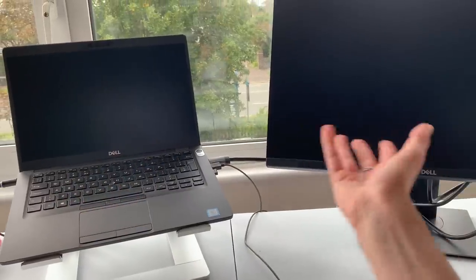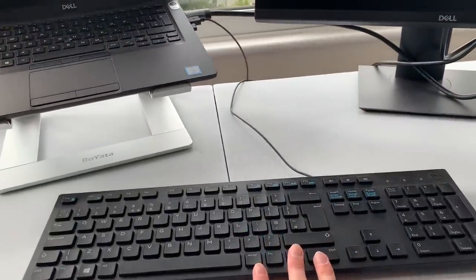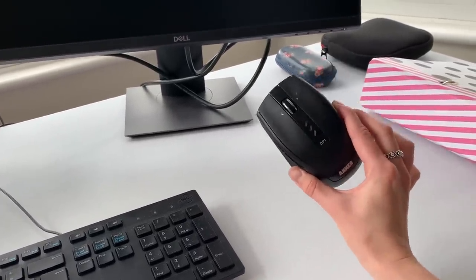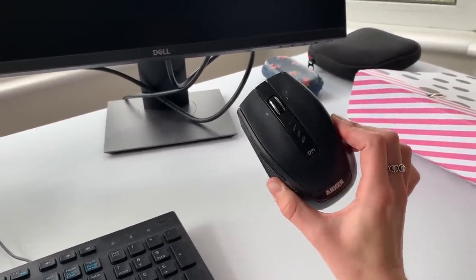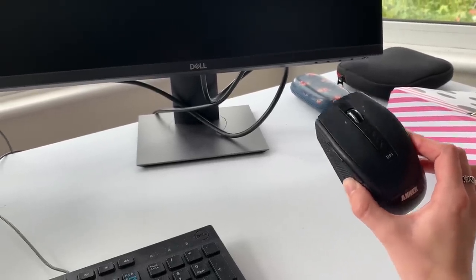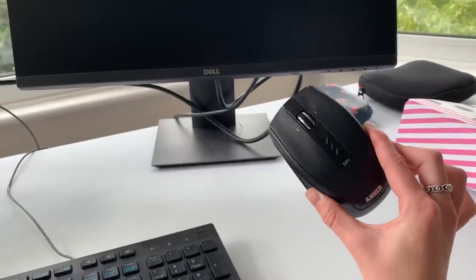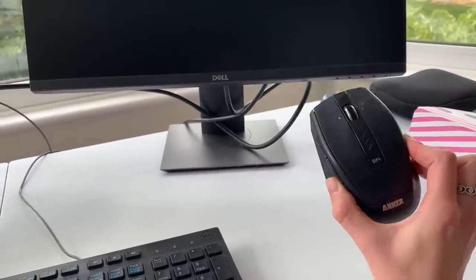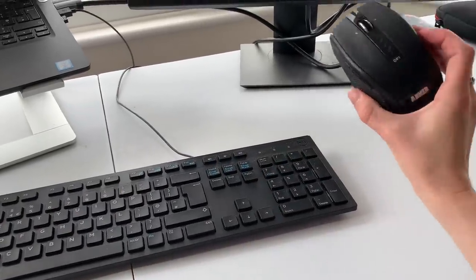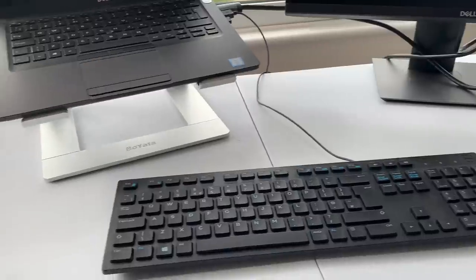In front of my screens I have a wired keyboard and a wireless mouse. The mouse wasn't sent by my company — they sent me a wired one — but my dad had a spare wireless one and said I could use it. It's nice to have fewer wires in my workspace. This is an Anker mouse and we've had it for quite a while.